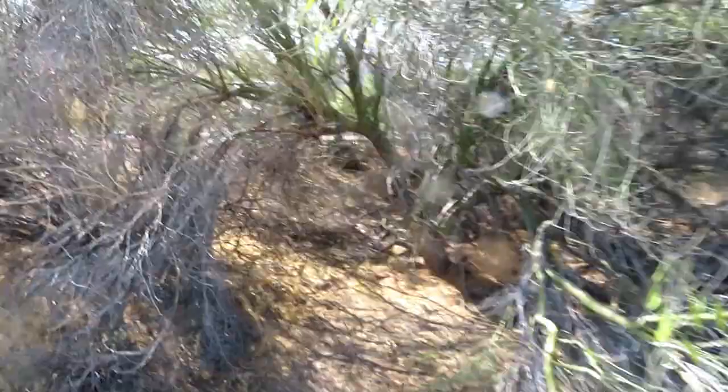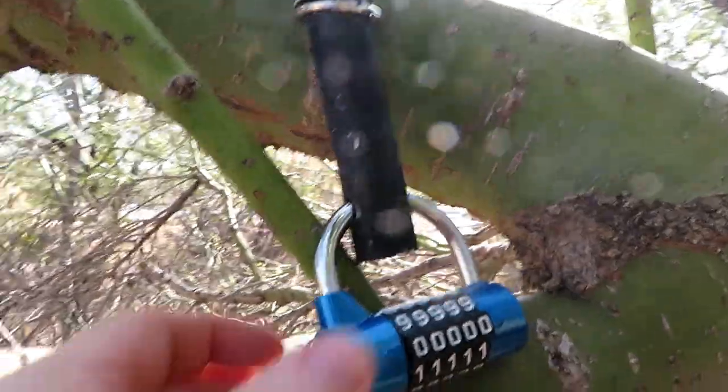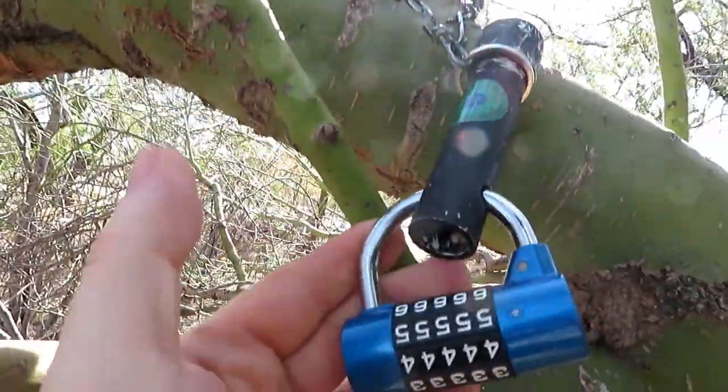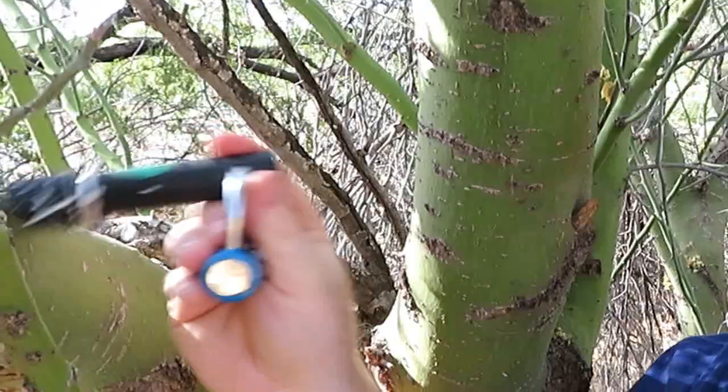A nice little geotrail was what I was looking for and I found it. Look what else I found — this looks interesting. What we have here hanging in this tree — I don't even know what kind of tree this is — is a small PVC tube chained to the tree. It's got a hole in the bottom of it and if you shake it, it kind of sounds like there might be a bison tube in there. Yeah, I think I can see one in there, but it's got a lock.